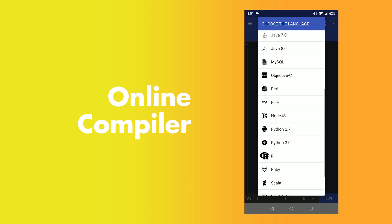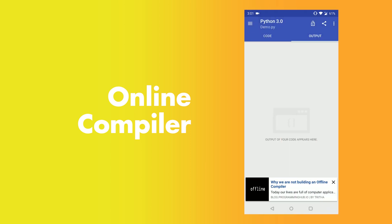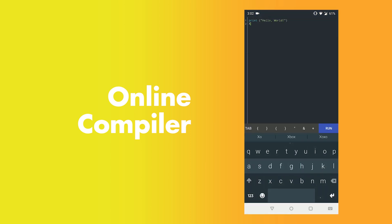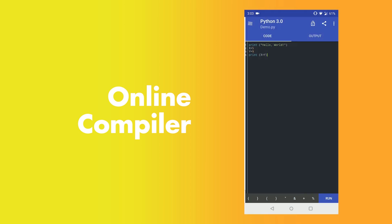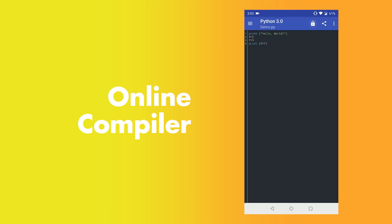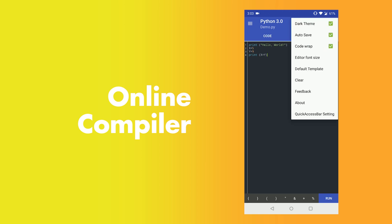The next app is Online Compiler. As the name suggests, it is a compiler with support for almost every language. Unlike Programming Hub, this is just a standalone app to code on your phone. It can be handy for practicing on the go or to test out some logic that just came to mind. It has all the essential features you might need to code on your smartphone. In short, it's an IDE on your smartphone.